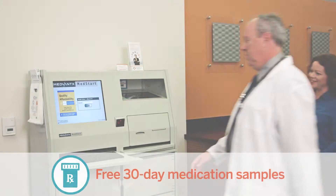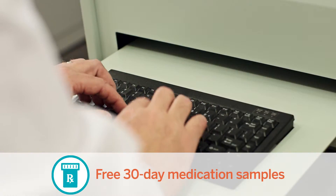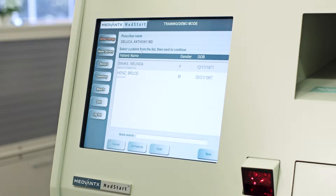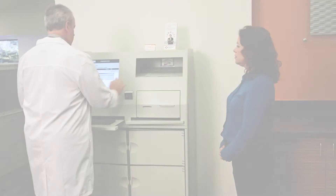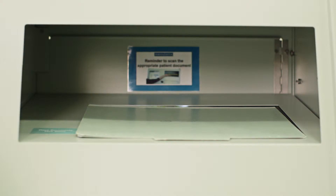Providing patients with a sample of their medication is easy. First, the physician logs into the MedStart Cabinet. If the Cabinet is interfaced with an EMR or practice management system, the physician then chooses the patient's name from the list. If the Cabinet is not interfaced, the physician simply scans the patient's Superbill. The system will automatically collect patient information and sample inventory data.